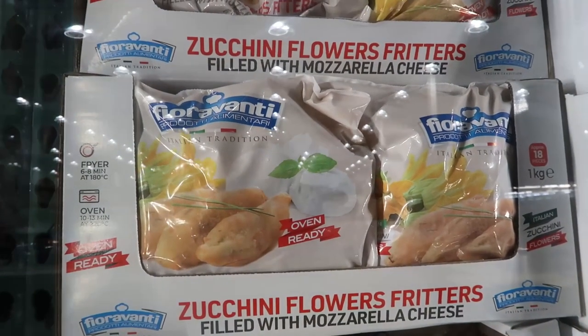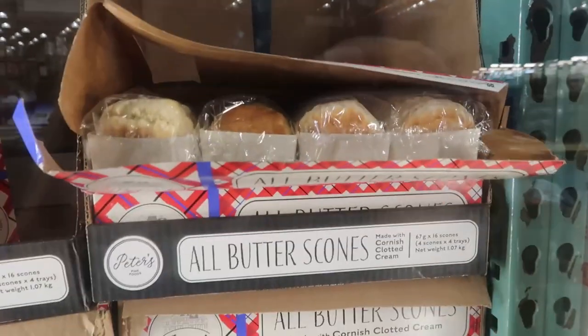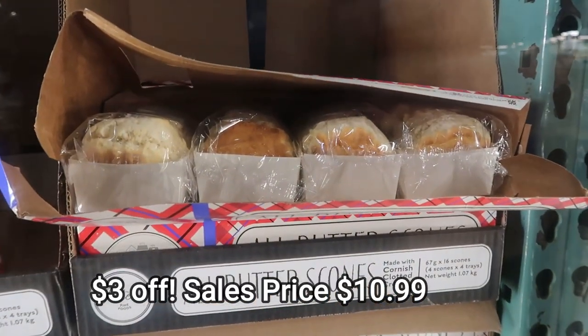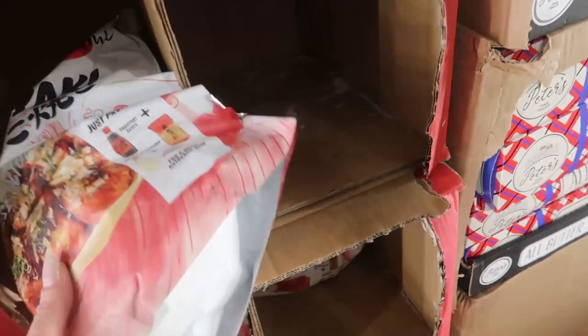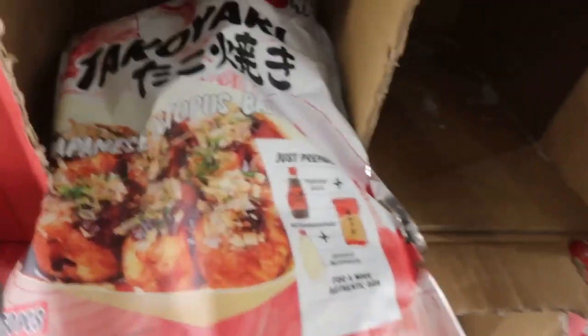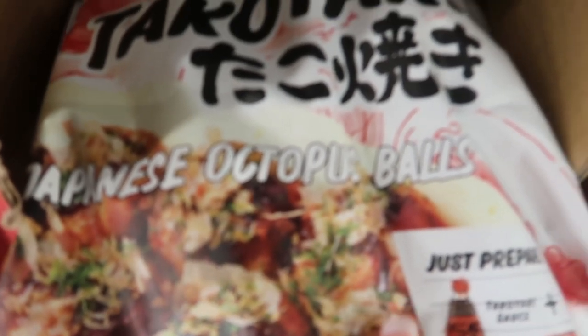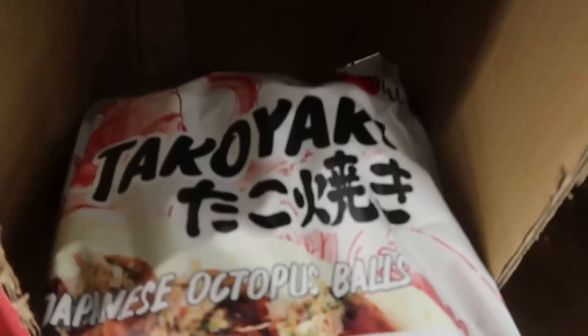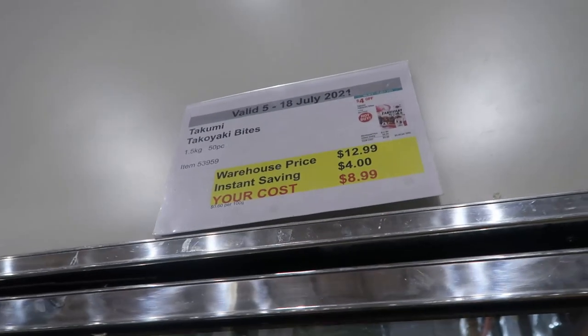This grabbed my eye — it was a new product: zucchini flowers with mozzarella inside and battered. Scones are on special at that price on the screen. And there was also octopus balls — Japanese octopus balls — only $8.99, and quite a big bag. Hot buy, but maybe not for me.